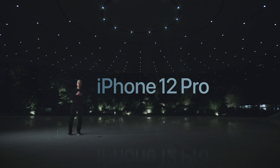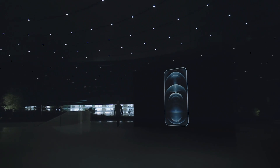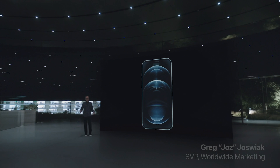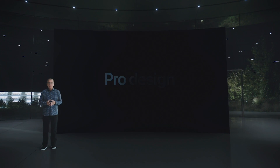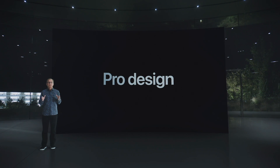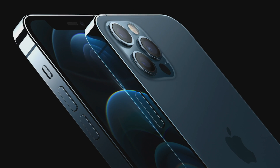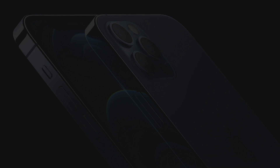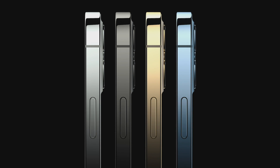This is iPhone 12 Pro. iPhone 12 Pro is designed for our users who want the absolute most from their iPhone. It takes our new design even further with premium materials, including a durable and beautiful surgical grade stainless steel band and precision milled back glass. They come in four new finishes: an elegant silver, a rich deep graphite, a stunning gold, and an all new Pacific blue.